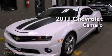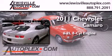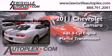This is a 2011 Chevrolet Camaro. It features a 6.2-liter 8-cylinder engine and a manual transmission.